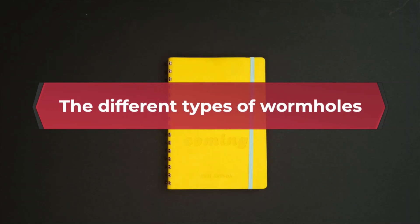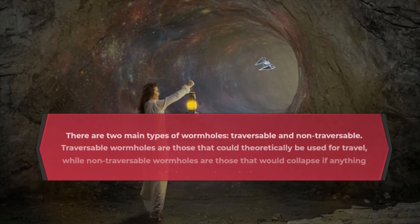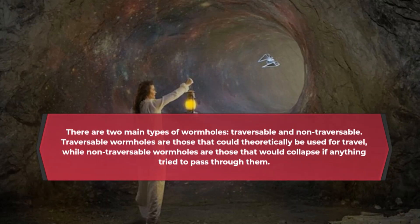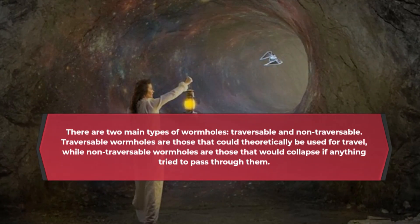The different types of wormholes. There are two main types of wormholes: traversable and non-traversable. Traversable wormholes are those that could theoretically be used for travel, while non-traversable wormholes are those that would collapse if anything tried to pass through them.